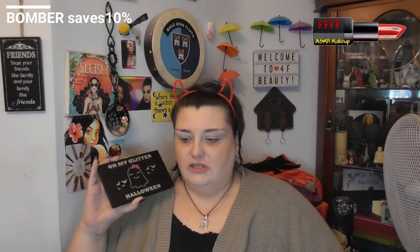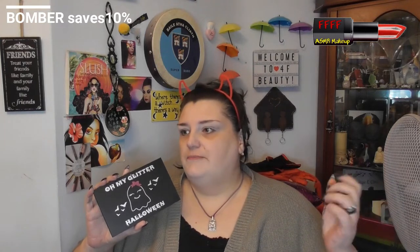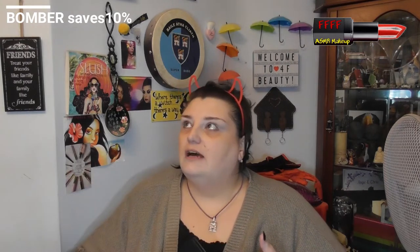I will have shown you this in the intro — this was out of the Oh My Glitter Halloween mystery box. There was loads of bits and pieces in the box: a hex bomb for the bath, skeleton hand hair grips — I feel like I'm on the Generation Game with the conveyor belt trying to remember — coloured contact lenses, orange flavoured popping candy chocolate that was very nice.